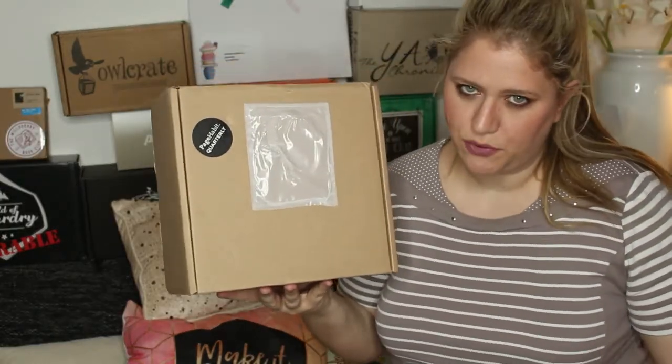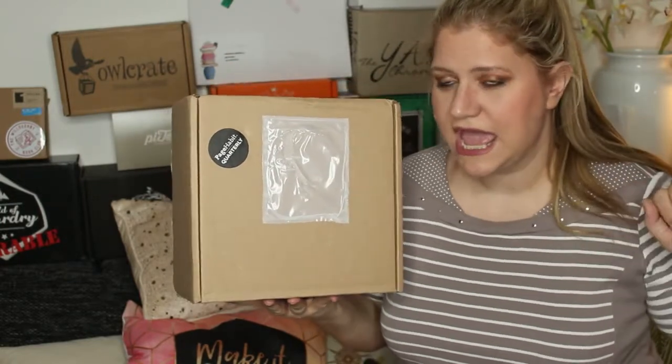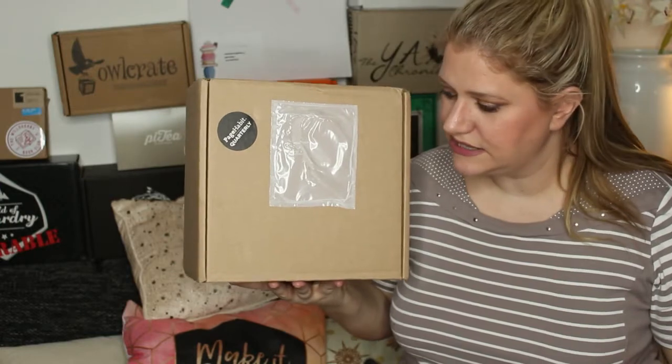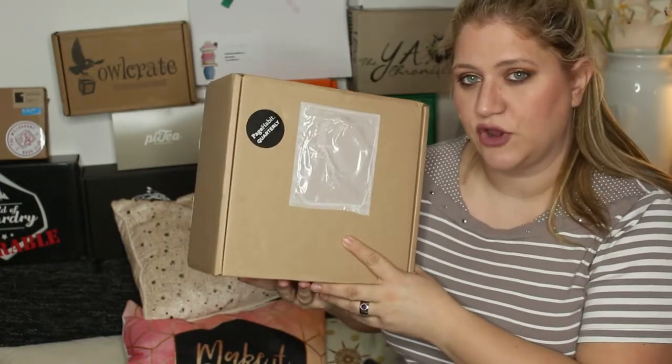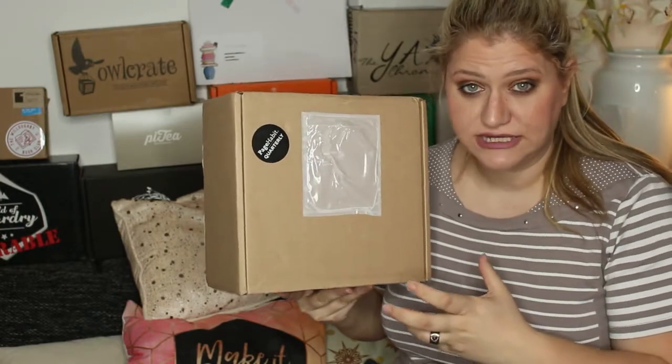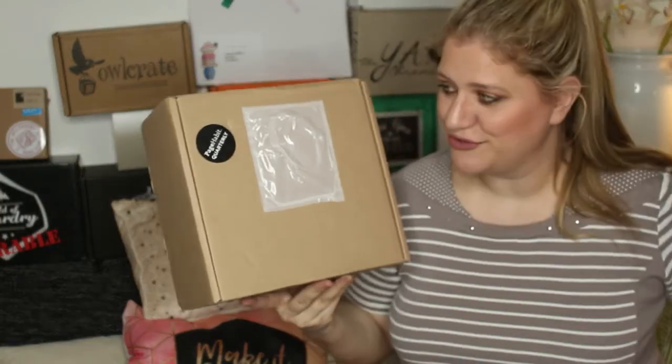This box is a book box. It contains three books and some bookish goodies. And in this box is a book with annotations from the author. The author also curated the rest of the box, which I found really exciting about it.